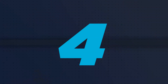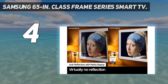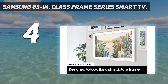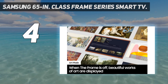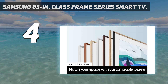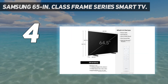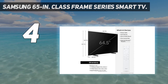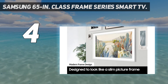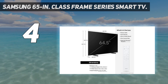Coming in at number 4: the Samsung 65-inch Class Frame Series Smart TV. The Samsung Frame is an interior designer's dream, and TV aficionados will be glad to hear that it doesn't sacrifice any quality for style. Frame TVs blend in seamlessly with your home aesthetic, thanks to the customizable bezels and built-in art mode function that will display your favorite paintings or personal images when you aren't watching. Samsung's offering features a crisp QLED display for taking in your favorite movies, TV shows, and games.